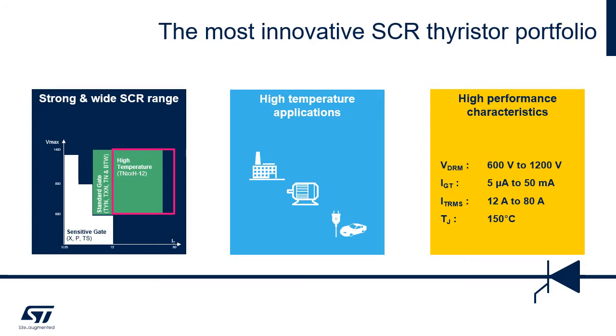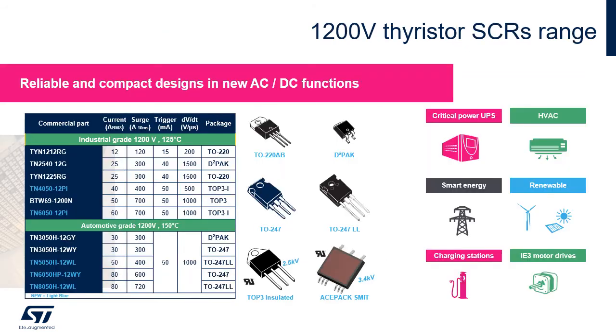ST's SCR thyristor portfolio includes a wide range of products to work from low to very high power, to handle high temperature applications, and with high performance characteristics. ST 1200 V thyristors are designed to work in harsh industrial applications like motor drives, UPS, charging stations, renewables, and also in automotive applications, with a good number of products with automotive grade qualification.